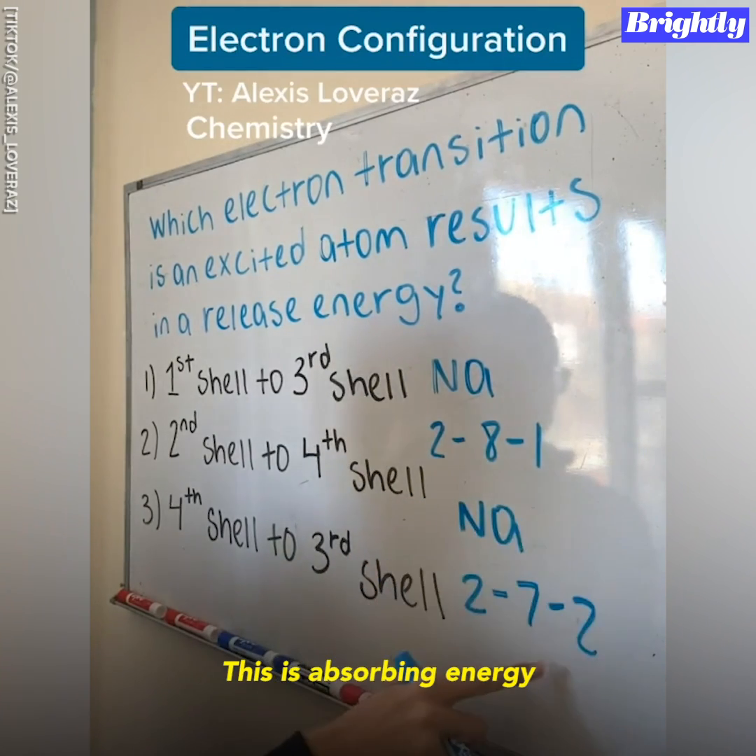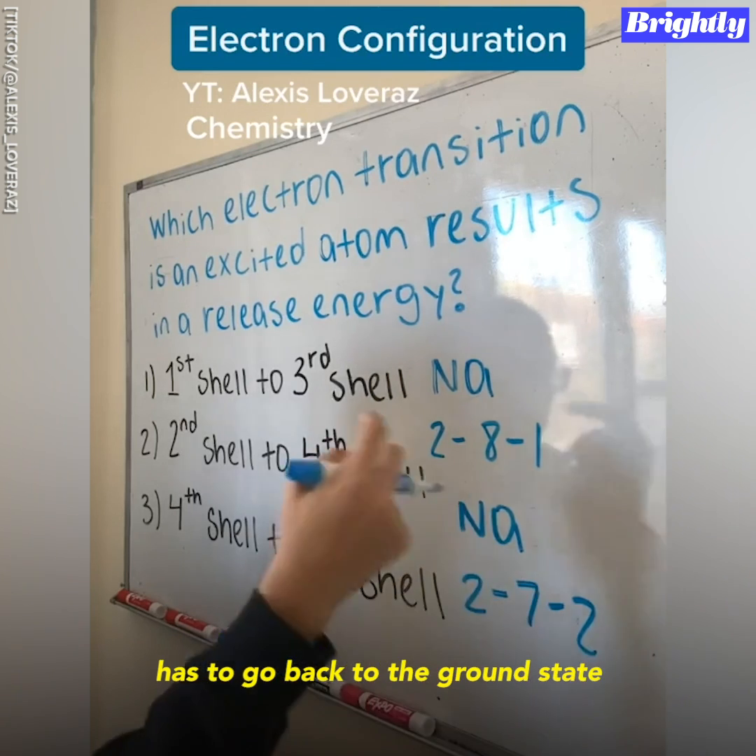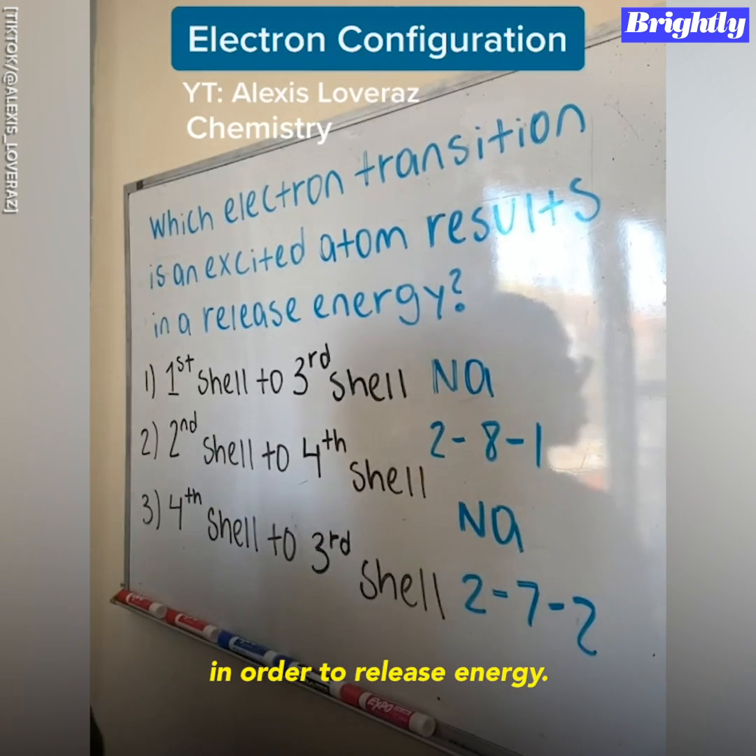This is absorbing energy, but in order to release it, this electron that went up here has to go back to the ground state in order to release energy.